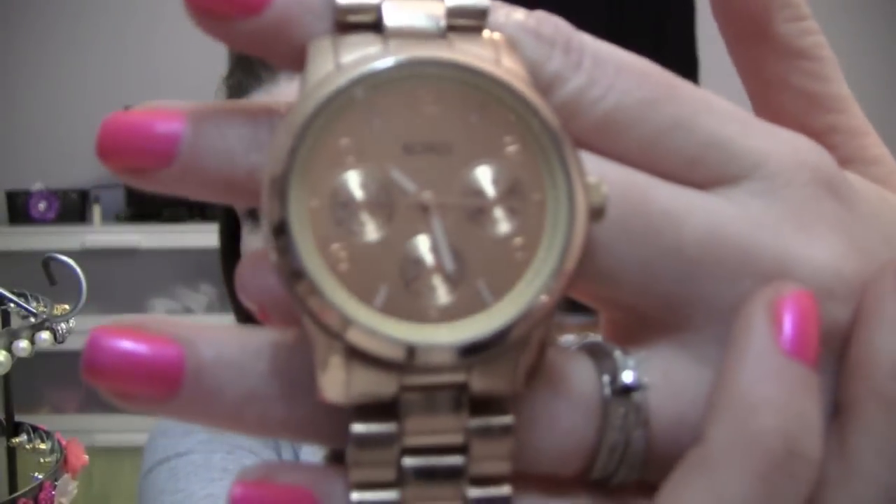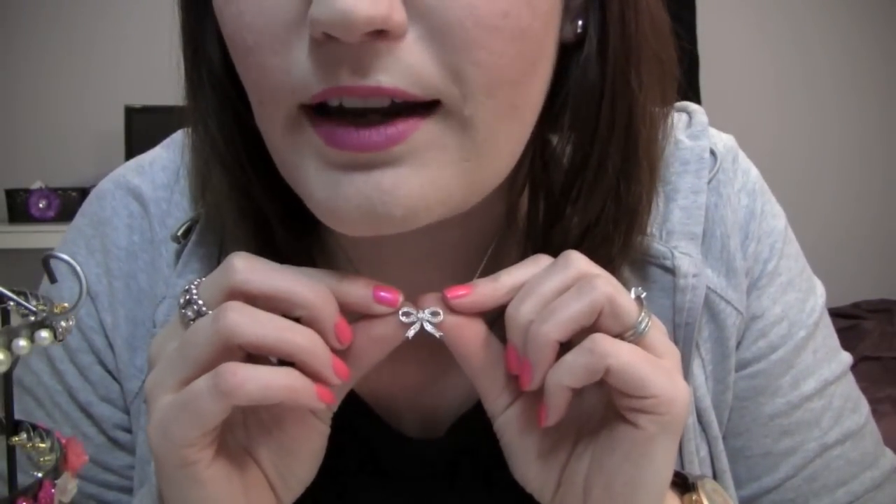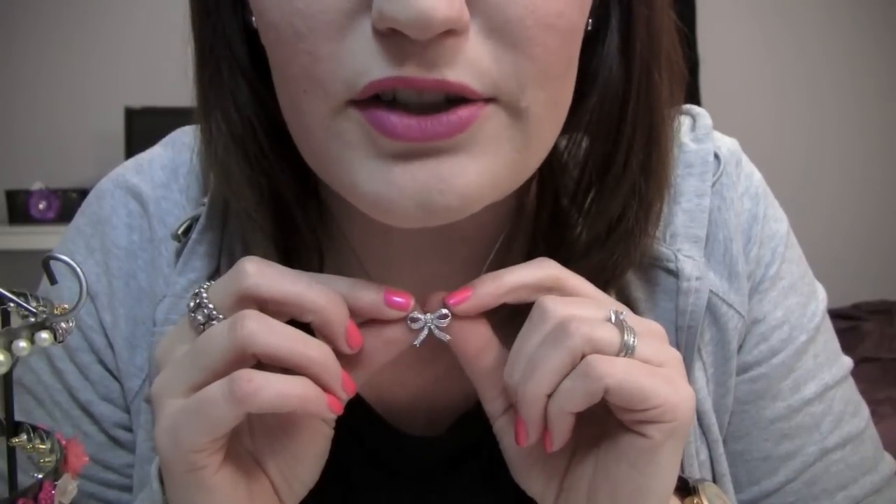I have my XOXO rose gold watch on. This bracelet my husband gave me — it usually has a little heart on it but it fell off; I found it so I just have to reattach it. And this necklace I've been wearing in every video is also from Sam Moon — my mother-in-law got it for me when we were down there for my brother-in-law's wedding.